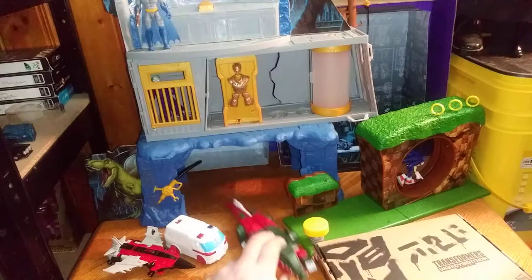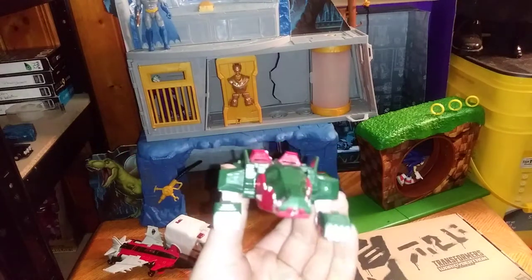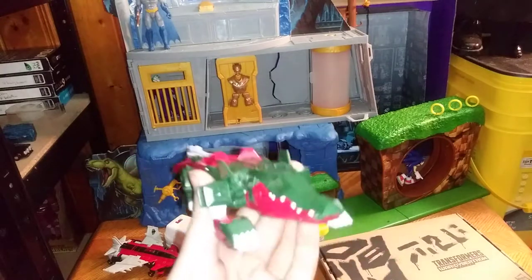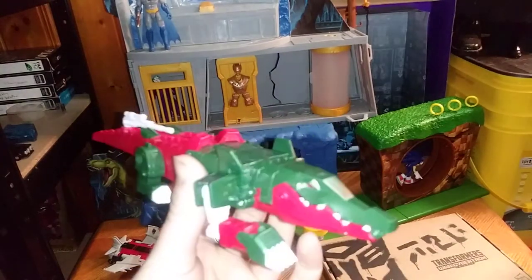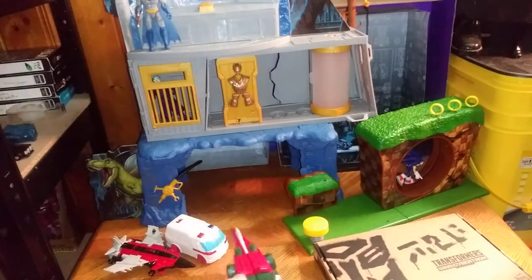And of course, another item from Transformers Cyberverse. You guessed it, it is Skullcruncher. And he is a mean looking bot, if I do say so myself.